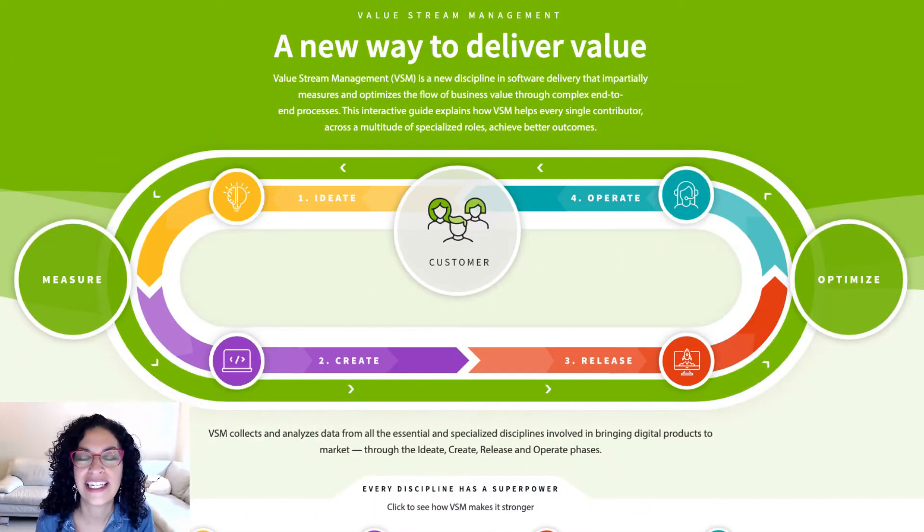Hi, I'm Naomi from Tasktop. Value stream management is a new practice for maximizing business growth through software products. It emerged because the process of designing, developing, and delivering software in big companies can be so complex that it's hard to know where to make investments to drive revenue or lower costs.